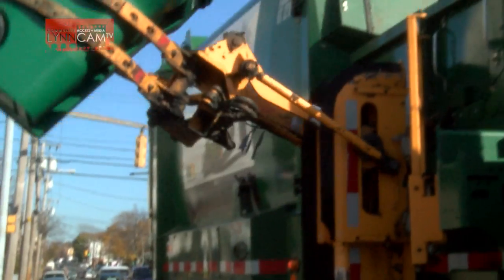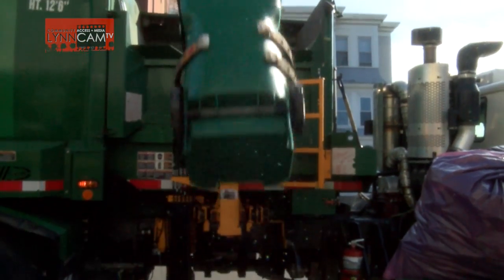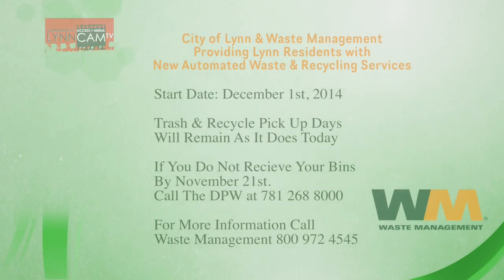It's also important to note that the trucks look similar. However, there is a different truck that picks up trash and a different truck that picks up recycling. Thank you very much. If you'd like to see more information, you can see it on the website.